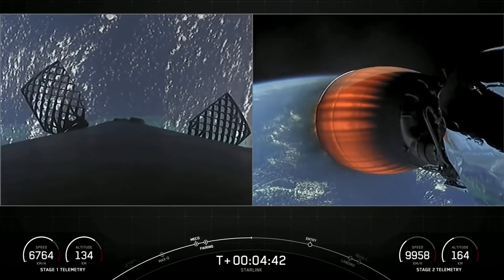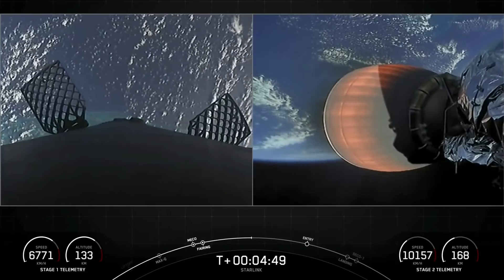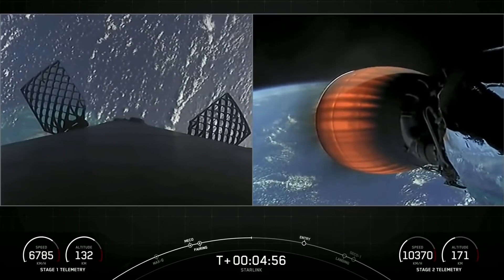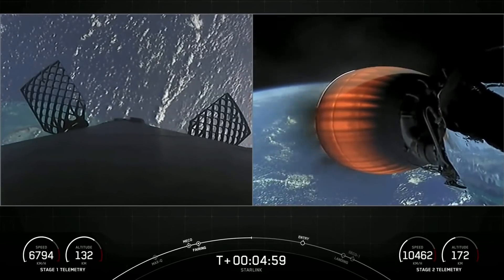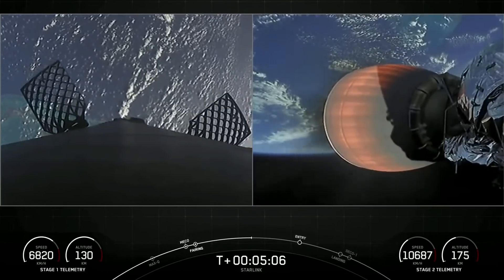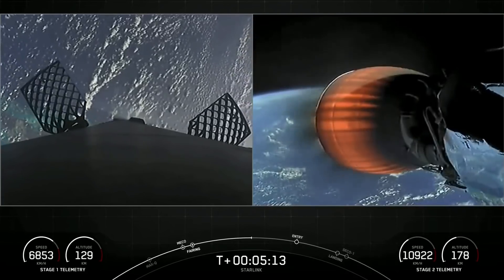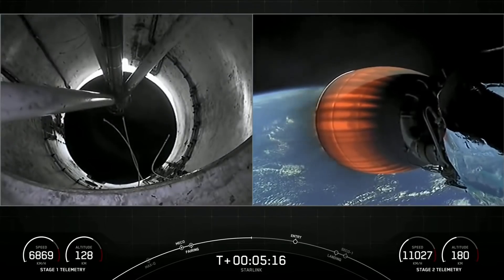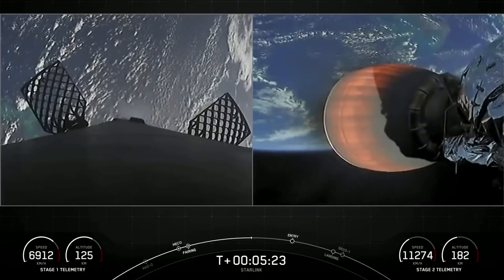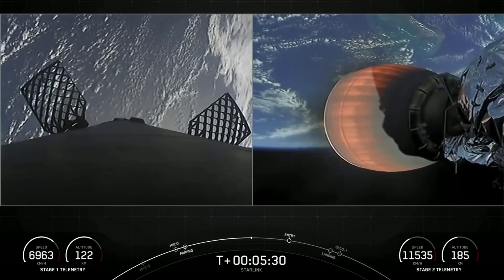Stage two is still looking good on a nominal trajectory. On your left-hand screen, you can see those grid fins on the first stage, helping to guide the vehicle back to its landing zone. We've had a successful liftoff of Falcon 9 from Cape Canaveral Space Force Station, Slick 40. Today is the 38th launch of Starlink satellites overall, the 7th mission of 2022, the 4th Starlink mission of 2022, and the 145th total overall SpaceX launch.